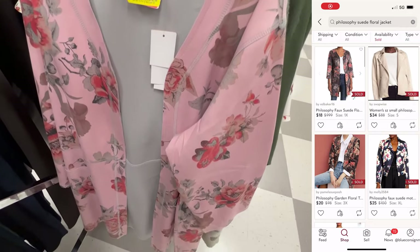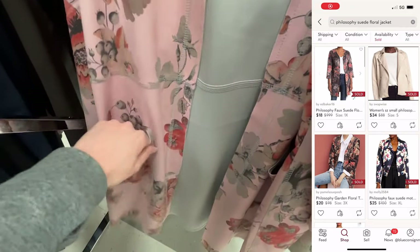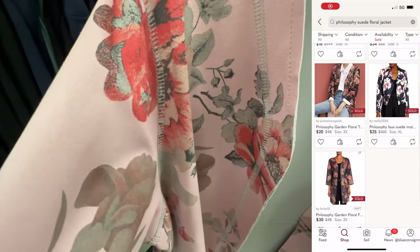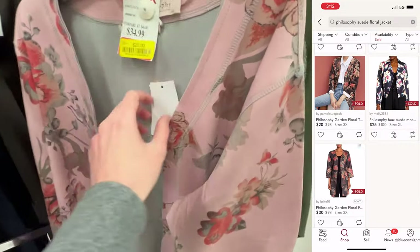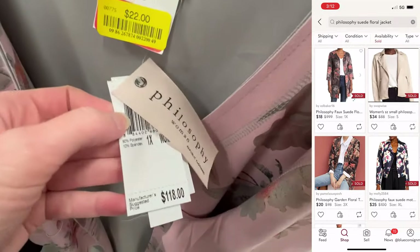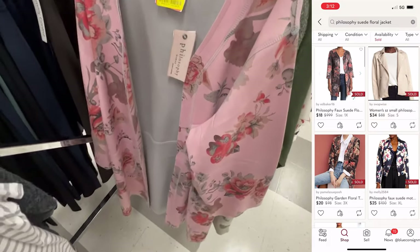Another item found in the plus size section was this Philosophy suede-feeling floral jacket slash cardigan. Super pretty, but comps just weren't that great — anywhere between $20 to $35. So at $22 on clearance, it just wasn't worth the price.